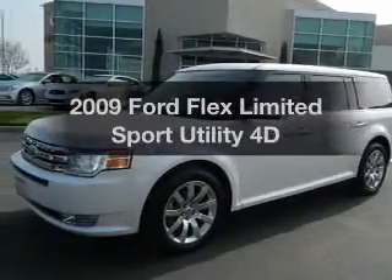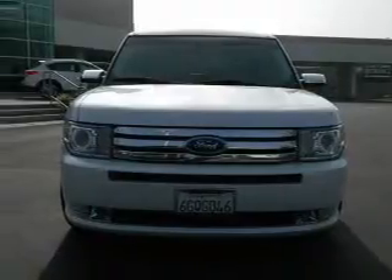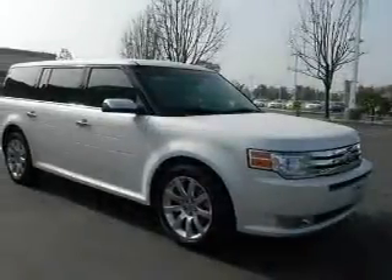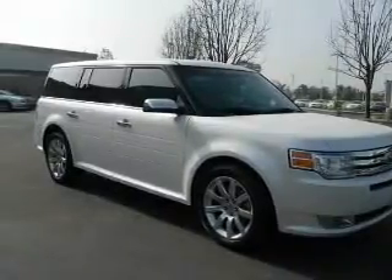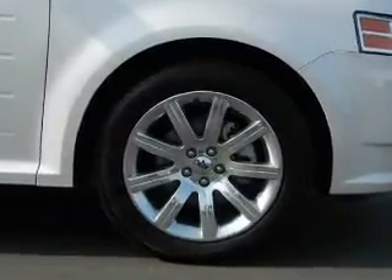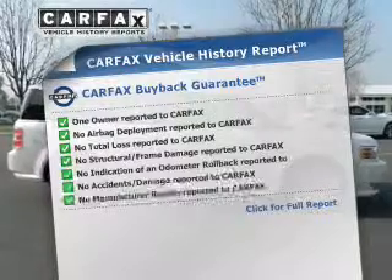Introducing the 2009 Ford Flex. Travel the roads in style and comfort in this great vehicle. With a reliable engine that responds smoothly to its automatic transmission, anti-lock brakes help you bring your vehicle to a safe stop. Enjoy the comfort of dual temperature controls. Power and reliability are a great combination — this vehicle has both. Carfax has offered to provide you with peace of mind.